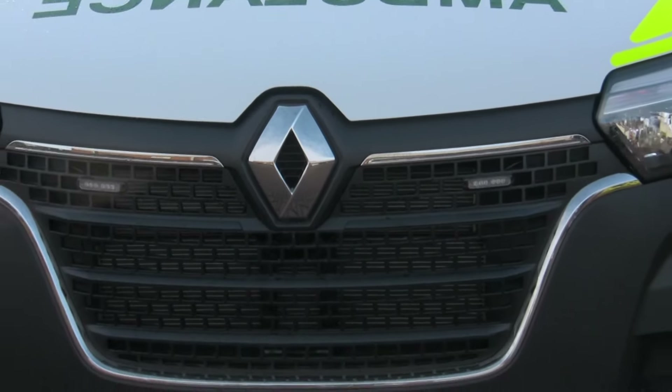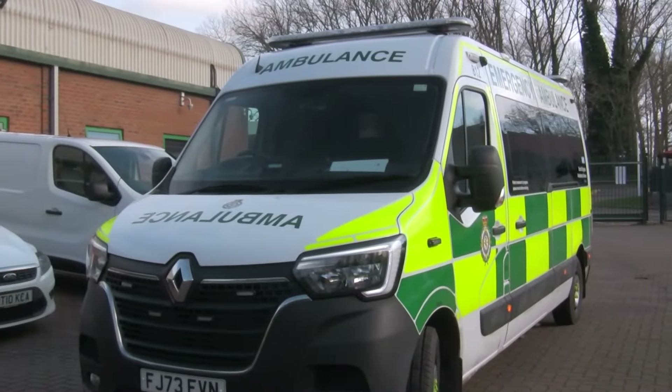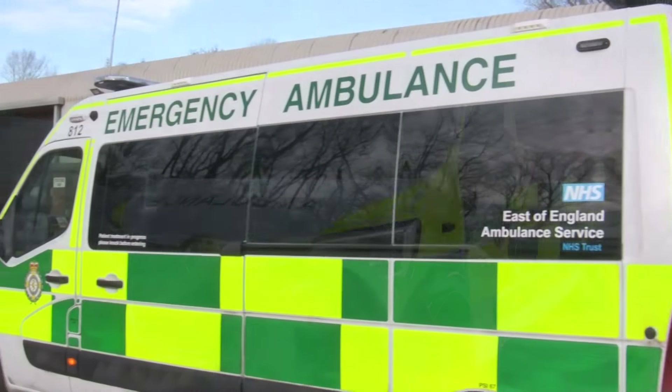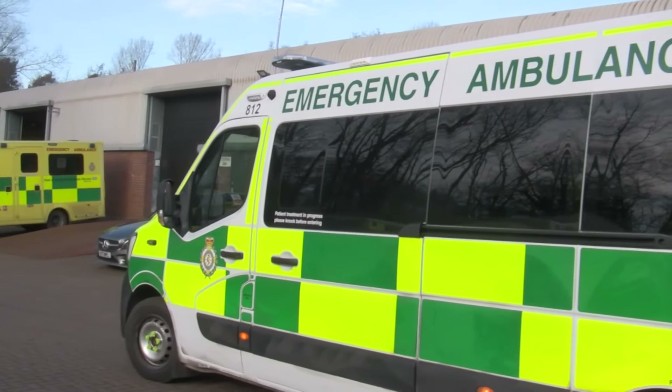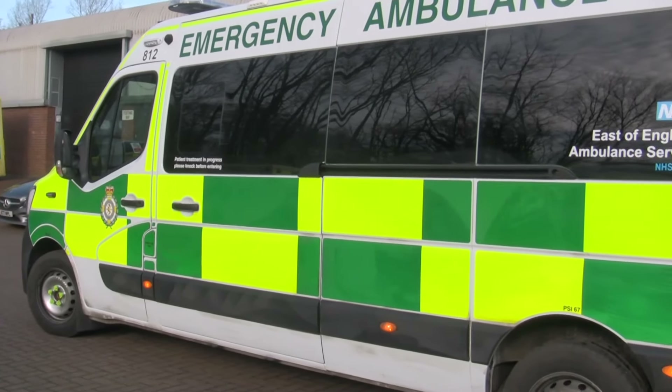These Renaults are a B class vehicle, so you don't need to have your C1 license to be able to drive them. They are a fairly standard vehicle used by our PAS companies, which we were able to procure at very short notice for the winter periods.